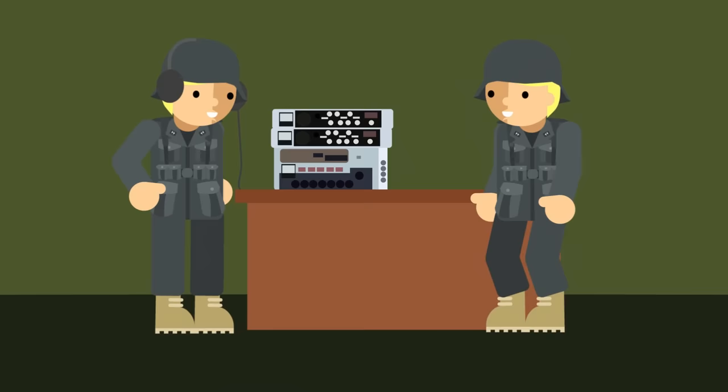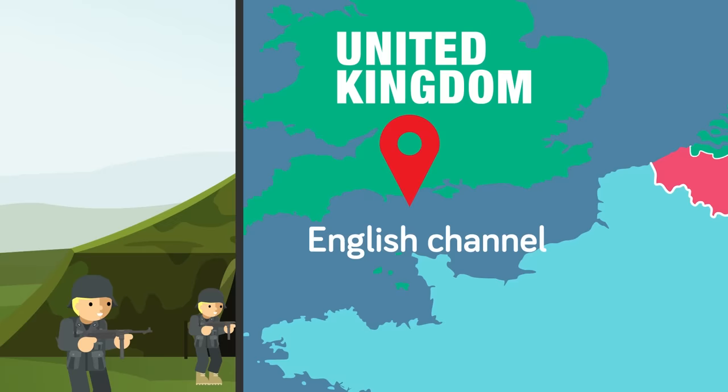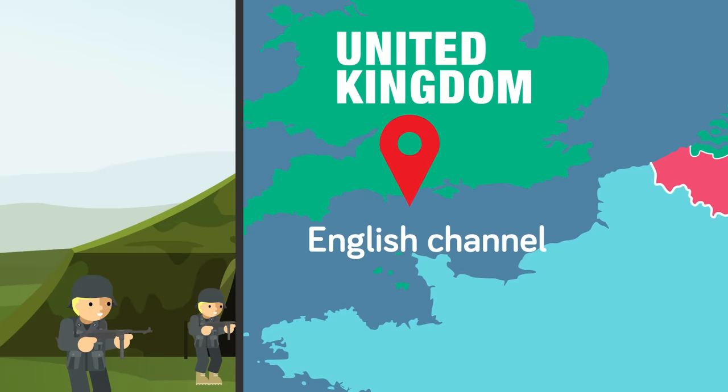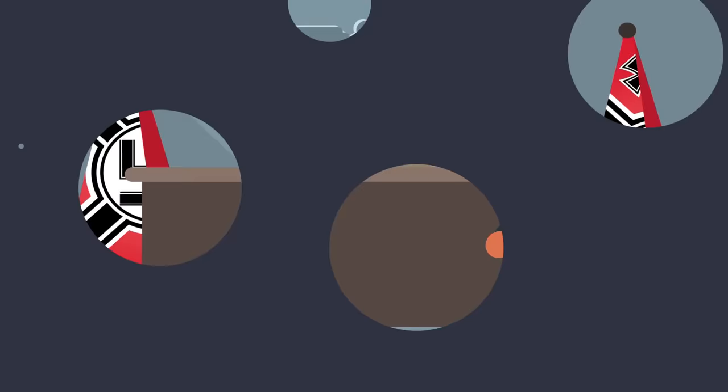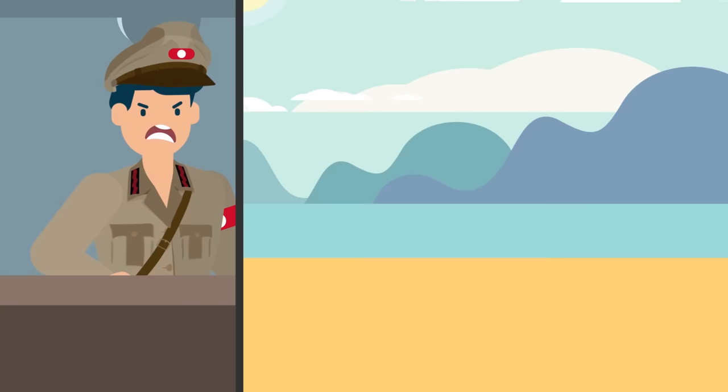Suddenly German radio operators begin picking up radio chatter from American and British units, identifying several Allied units broadcasting, including American and British infantry divisions, armored divisions, and even General Patton's headquarters itself. The alarm is immediately raised — something big is going down, and soon. The Luftwaffe puts recon planes in the air, and as they cross the Channel, they photograph column after column of tanks, trucks, and artillery all lined up and ready to board landing craft. German Army headquarters is immediately alerted, and General Rommel himself orders reinforcements to rush to Calais, directly across from the preparing invaders. He even commits the bulk of his armor reserve to the area.